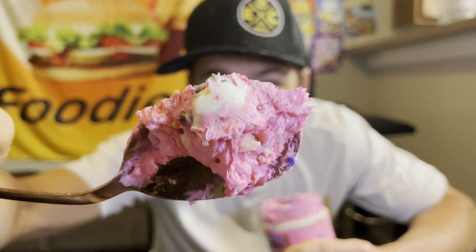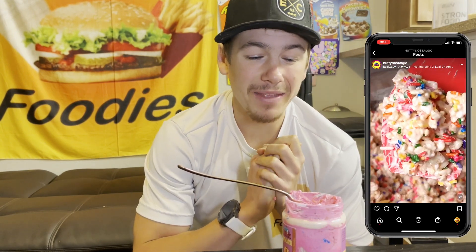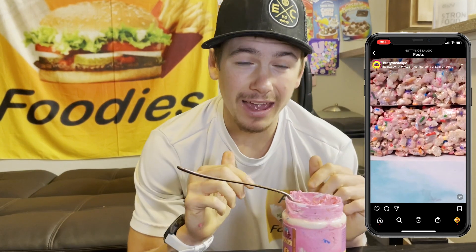And those cupcake bites — it's almost like a cookie dough. Yeah, I'm getting cookie dough vibes. Think of it as if cookie dough was flavored like a cupcake. I've never tasted something quite as unique, quite as flavorful as those cupcake bites. I am a big fan of those.